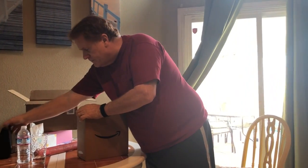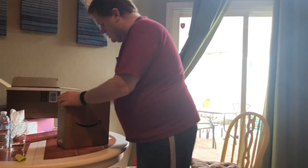And as you can see, this is the Echo Show, Generation 1.